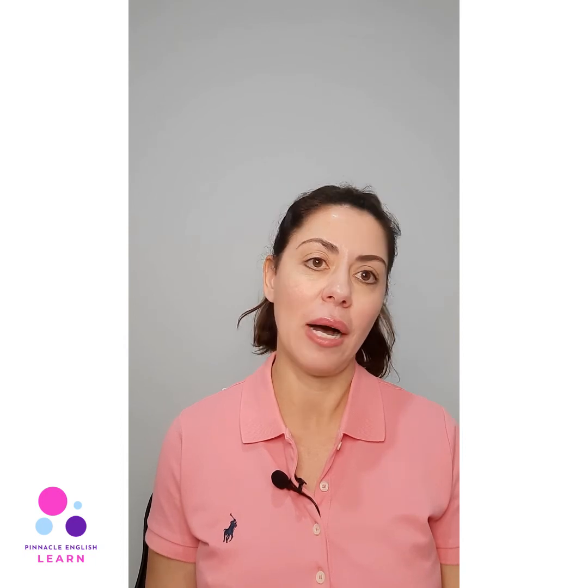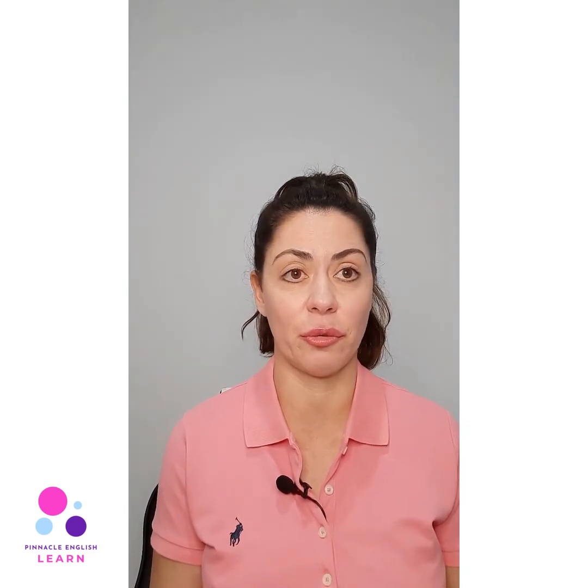For IELTS training, I would always recommend one and a half hour lessons, because going through the skills properly takes time. In one and a half hour lessons there's an opportunity to cover at least two of the skills. In one hour lessons, there's just not enough time to go through things properly.